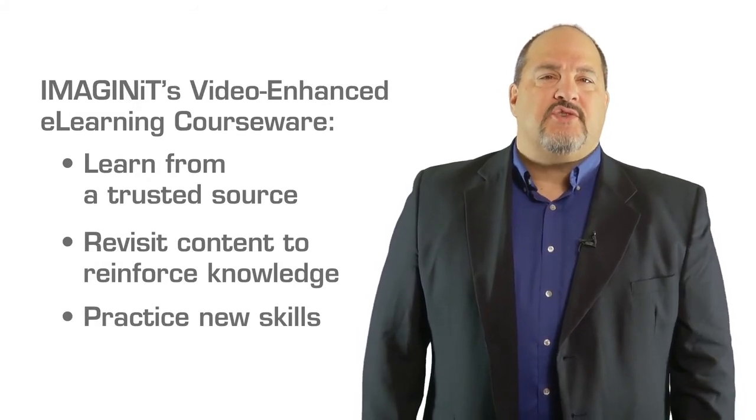For Imagine IT Technologies, I'm Scott Hale.